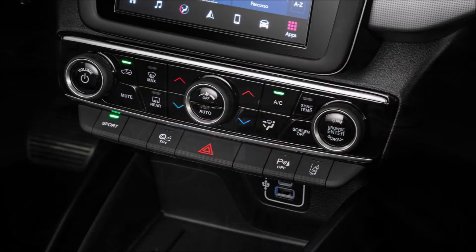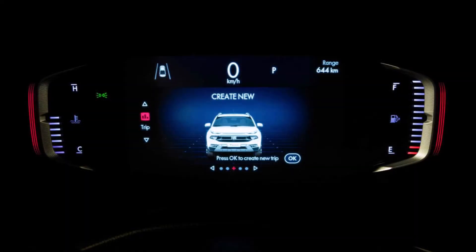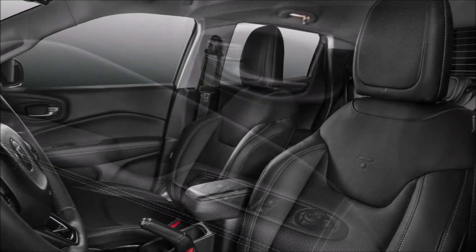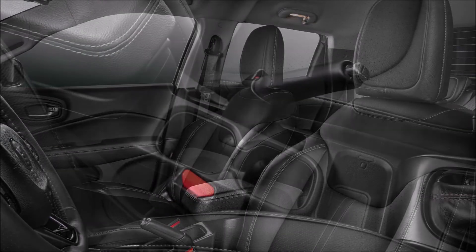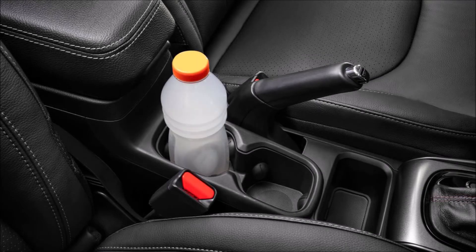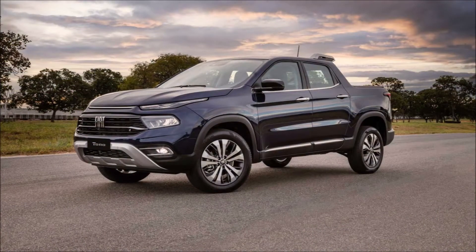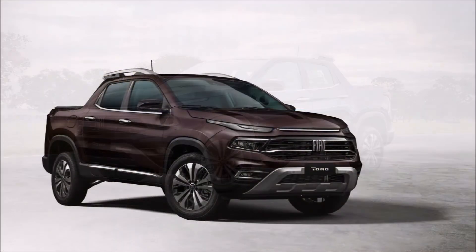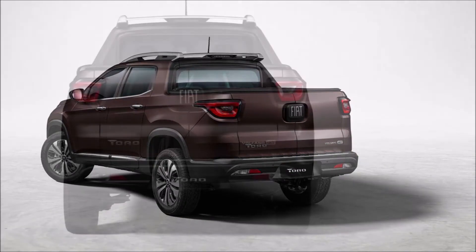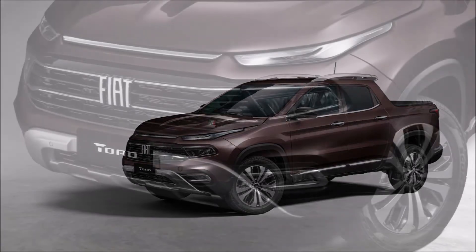This small pickup truck is assembled in Brazil. The unibody truck has been around in Latin America since 2016, and some people might not know that it's also sold as the Ram 1000. At 193.5 inches (4,915mm) long and 72.6 inches (1,844mm) wide, it is 2.2 inches shorter and 2.4 inches narrower than the recently unveiled Hyundai Santa Cruz — though the Fiat Toro won't be coming to the United States with a Ram badge.